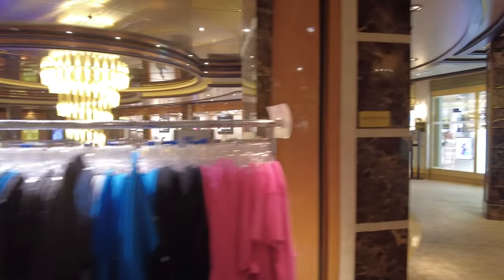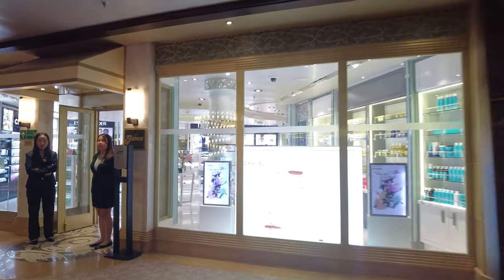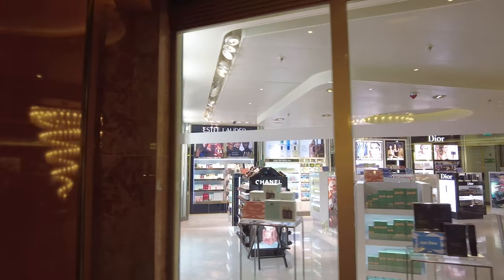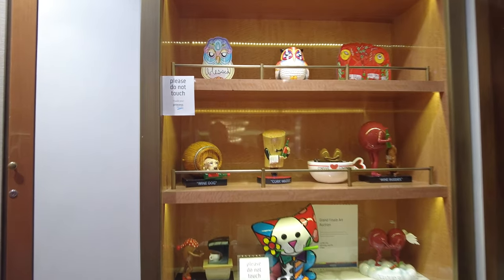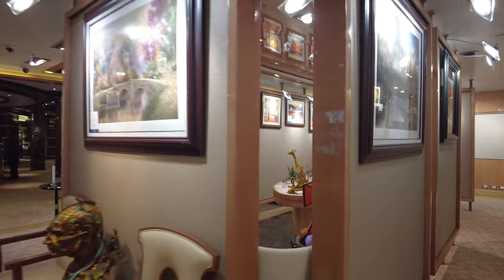They had typical shopping — there was an art auction area and an art showroom. One thing I'll note about this ship in general is the sales people were not pushy. Angela got some Pandora items there. There was definitely less advertising and less pressure to do any upsells than on the more mainstream cruise lines.